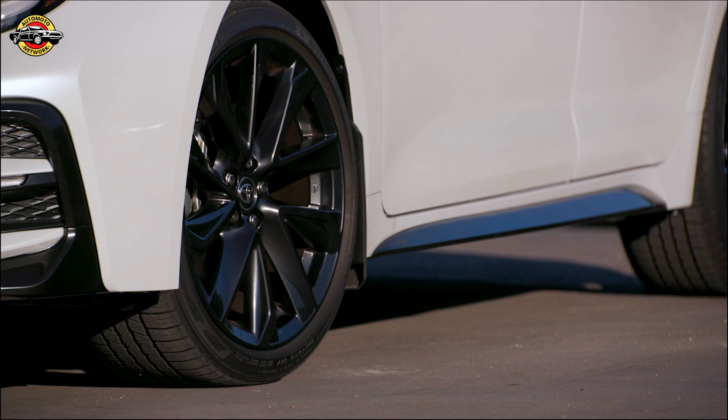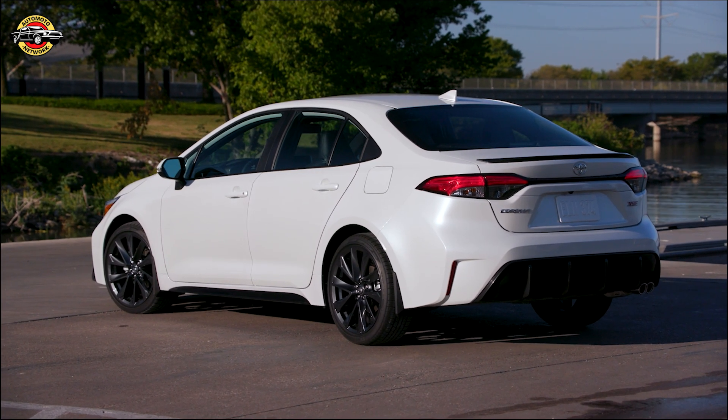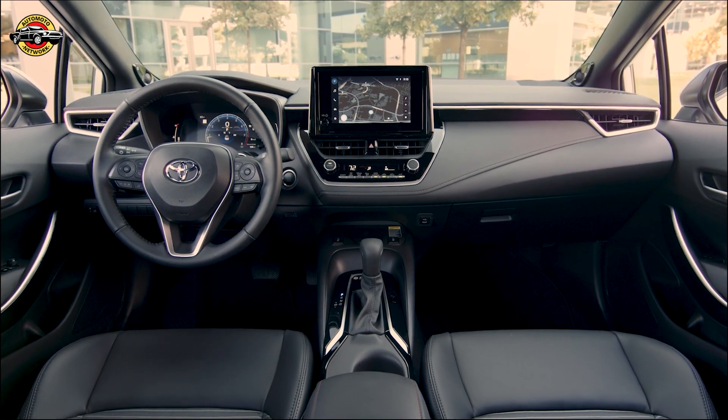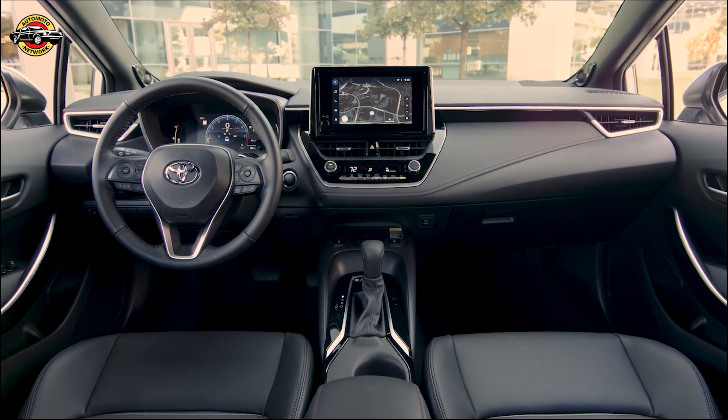All 2023 Corolla models are equipped with the new Toyota Safety Sense 3.0, which includes Proactive Driving Assist, Obstacle Anticipation Assist, and Deceleration Assist.